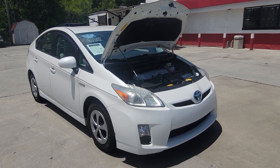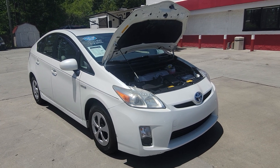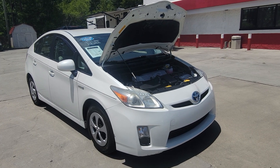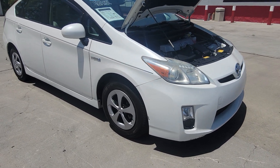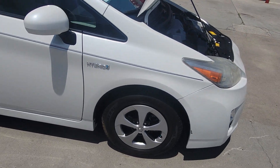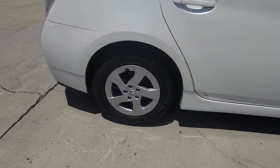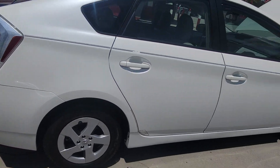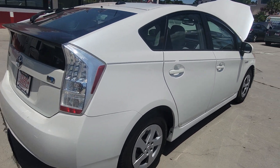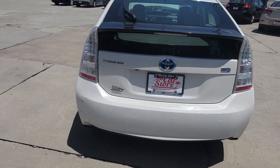Here we have a pristine 2010 Prius 2. It has about 124,000 miles for $14,995. It's a pearl white. It has a few little nicks on the back, but to be expected.